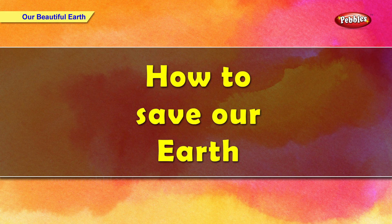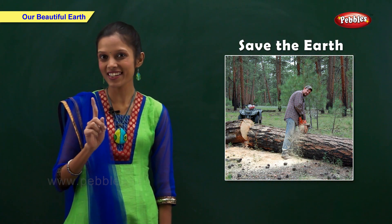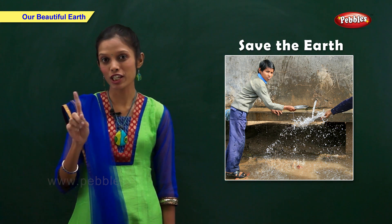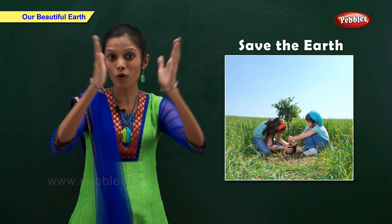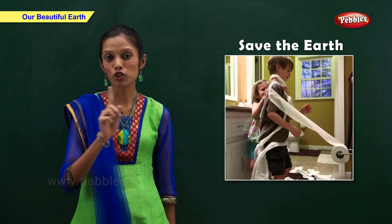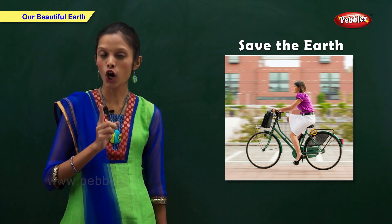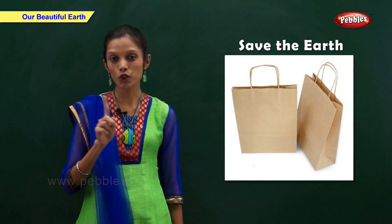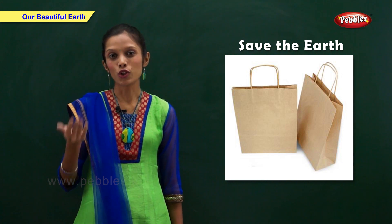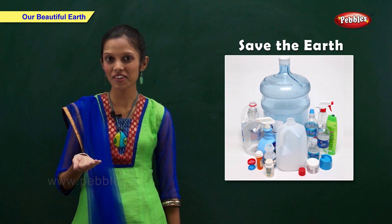How to save our earth: We should not cut trees. We should not waste water. We should plant more and more trees. We should not waste paper and electricity. Avoid using vehicles for short distances — use a bicycle instead. Do not use plastic bags. Use paper bags and try to use recyclable materials.